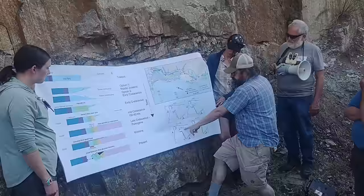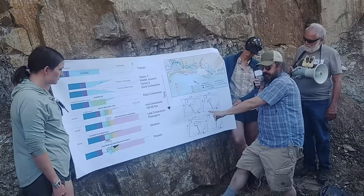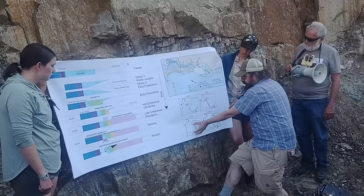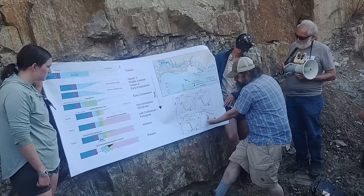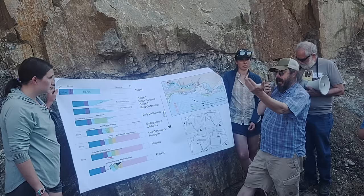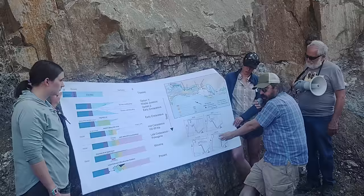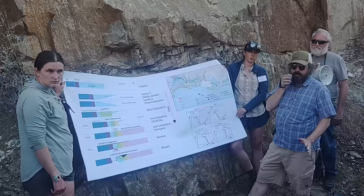For the 85-to-55 Ma rotation, Idaho and all the Blue Mountains are rotating together. For the 18-million-year-to-present rotation, Idaho is basically stable and what's really rotating is the Blue Mountains, which are pivoting on Orofino and moving clockwise. So different things are grouping differently as they rotate, which is admittedly confusing.